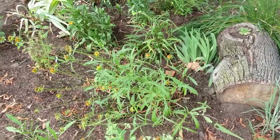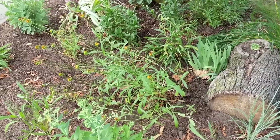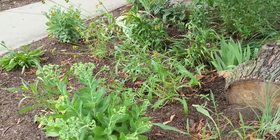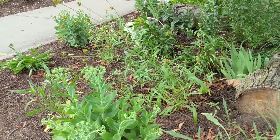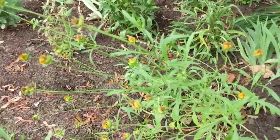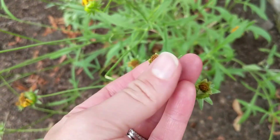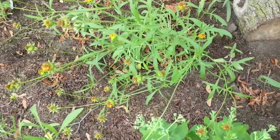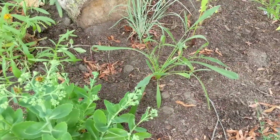This plant in the center is the lanceleaf coreopsis and it is clearly stretching. I wanted to show how it's clearly leaning right over — I thought it was going to get enough sun in this part of the garden, but clearly not quite. So I'm going to try to find it a new home with a little more sun. The flowers have all passed, so we'll wait for it to develop seeds, collect them, and share them with friends — because we already have another little baby over here and another one over there.